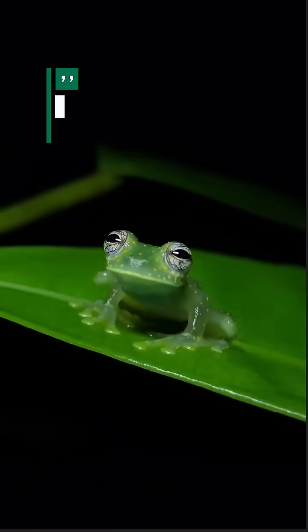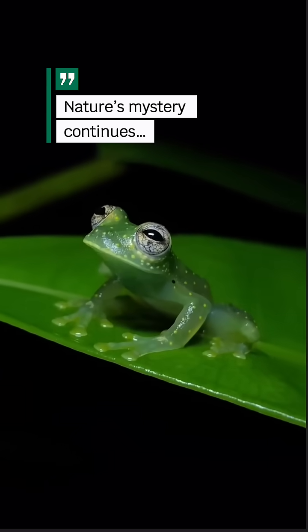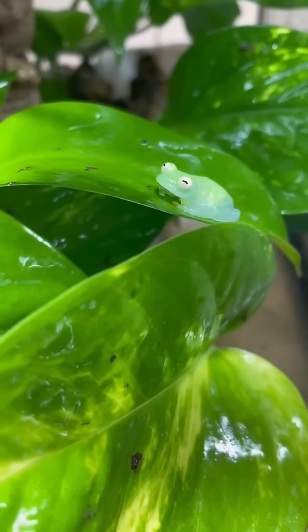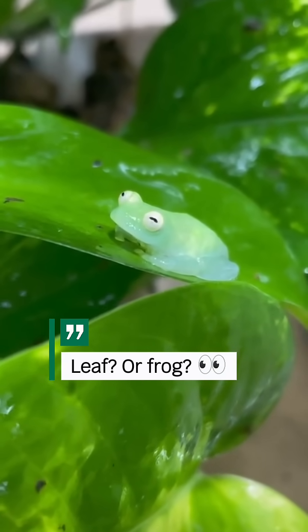Even scientists aren't totally sure how their organs stay hidden unless viewed from below — it's still being studied. So next time you're in the jungle and spot a leaf with a heartbeat, you might just be staring at a glass frog.